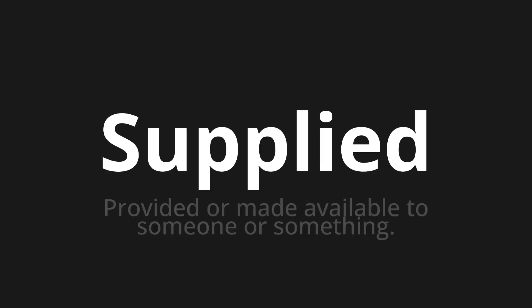Welcome to this pronunciation video. Today we will be focusing on a new word that you might find challenging or entreating. So let's dive into today's word: Supplied, which means provided or made available to someone or something.